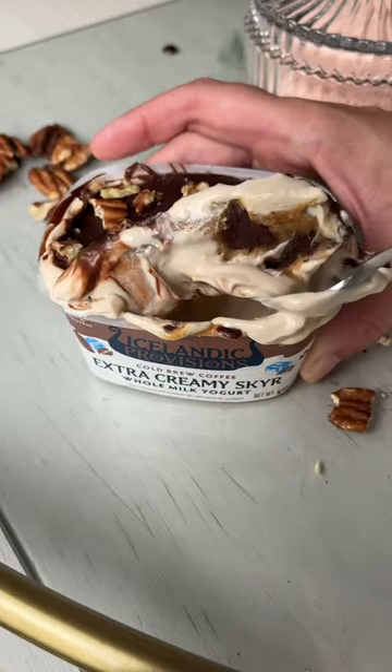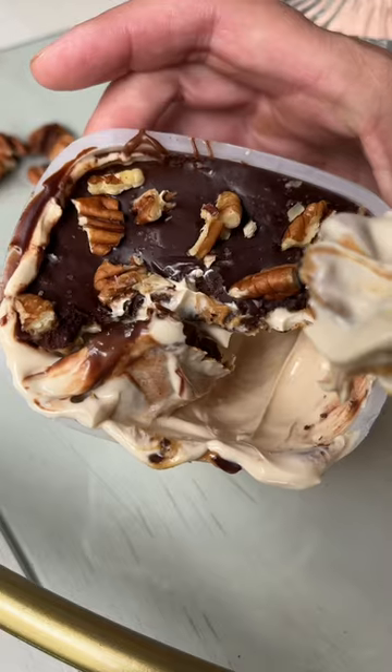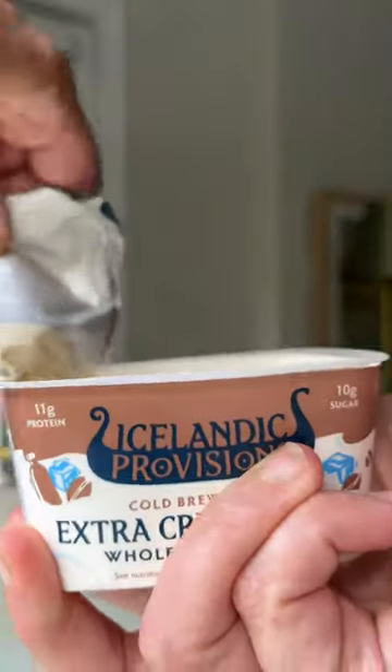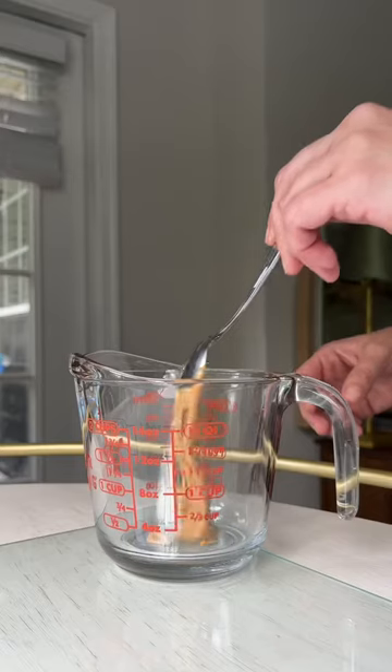For some reason, the one ingredient that I consistently have left over in my fridge is yogurt. So when I was craving something sweet, I made these chocolate peanut butter shell yogurt treats. They're so easy and you can use any yogurt you have.